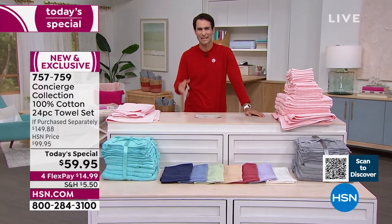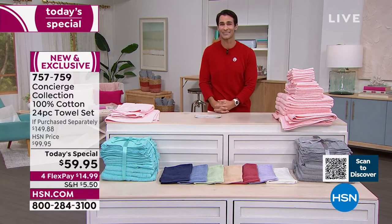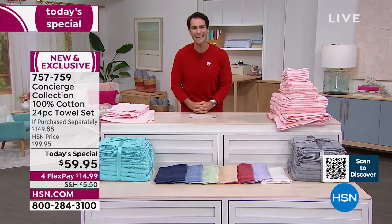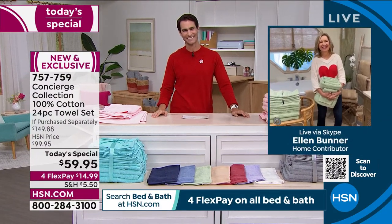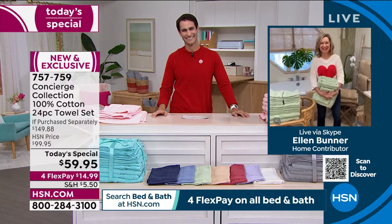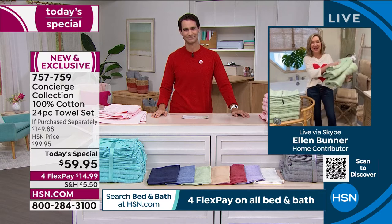It's the perfect time to bring in our friend from Concierge Collection, Ellen Bunner, who is here with us this morning. Happy Valentine's Day, Ellen. This is a great way for us to show some love to everybody with such a great value on towels.